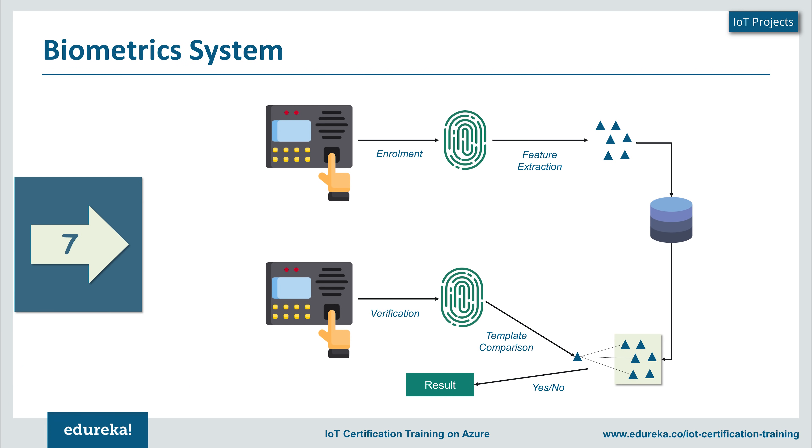Let's start with number seven, which is a biometric system. A biometric system is something we always encounter on a daily basis — we always either use a fingerprint sensor or iris scanning. In the case of a fingerprint scanner, the first time you present your fingerprint it scans it and considers this as part of an enrollment process. From this fingerprint template, it extracts certain key features which make it different from others and stores it into a database. Every time you place your finger on the scanner, it creates a template and compares it with all templates in the database.